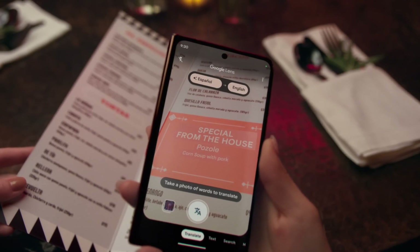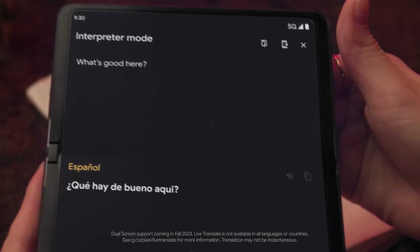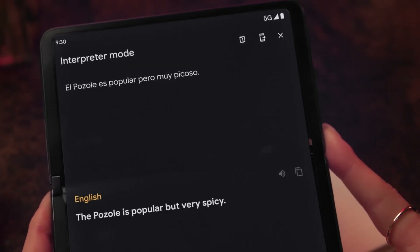From wherever you find yourself, with Live Translate in dual screen interpreter mode, the person you're talking to sees your words translated on one side of the screen. You see their words translated on the other.